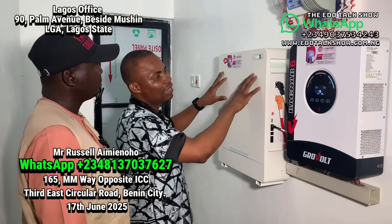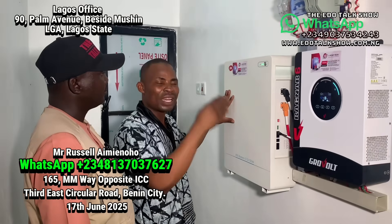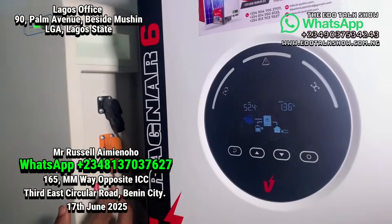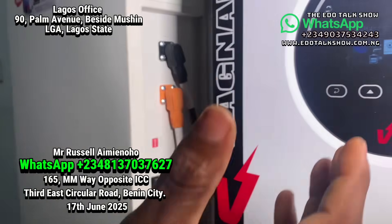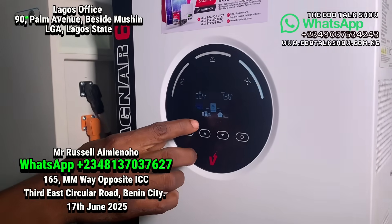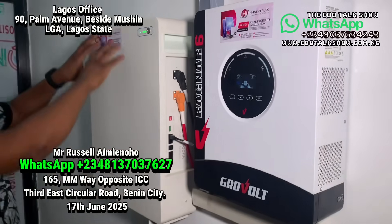That means this battery has an ability to last up to nine to thirteen years. Now the BMS doesn't disappear from the screen. I will program it back to one — after three seconds the BMS comes back. They call it Battery Management System — BMS.